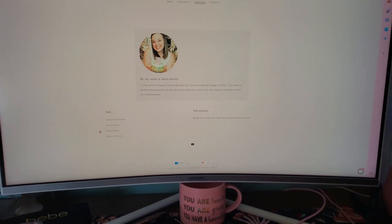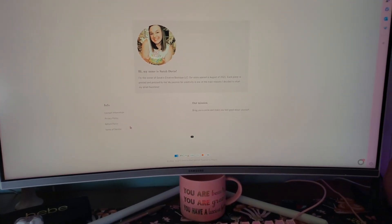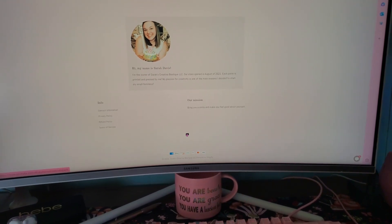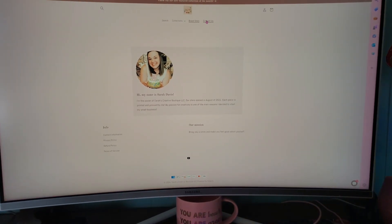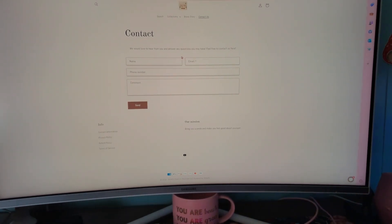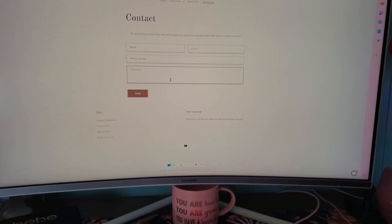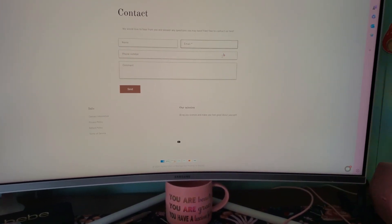At the bottom of every page you'll see an info section with contact information, privacy policy, refund policy, terms of service, and my mission — and I also have my YouTube channel linked there so you can click and go directly to it. The 'Contact Us' section says 'We'd love to hear from you and answer any questions you may have.' You put your name, email, and optionally your phone number. Email is required so I have a way to contact you, and then you type out whatever your question is. That's what that section is for.